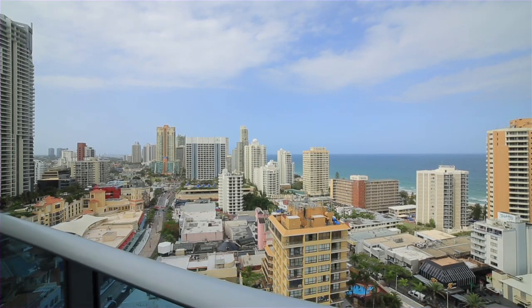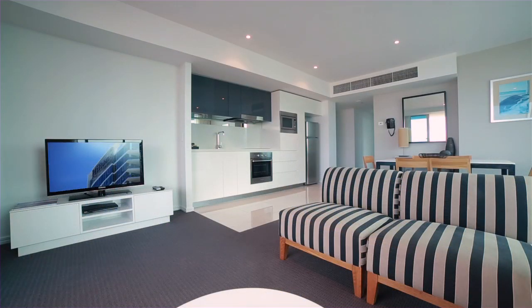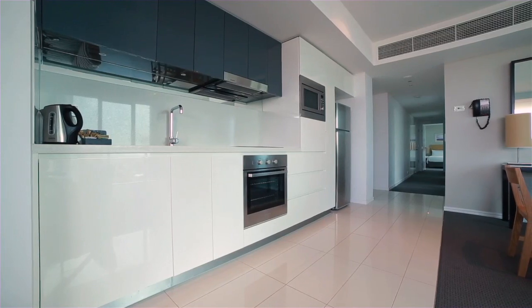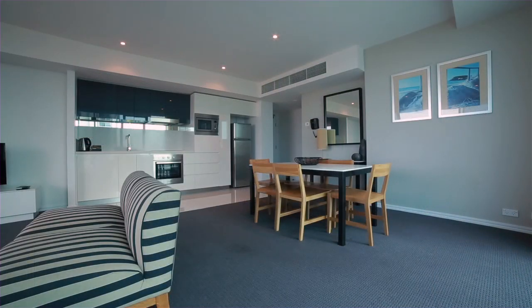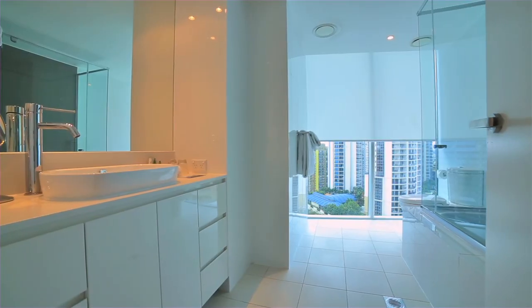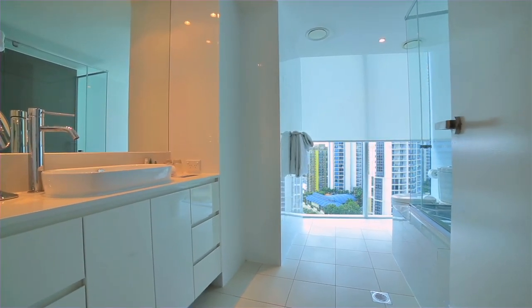A spectacular two-bedroom, two-bathroom, northeast corner apartment on the 16th level of the Boulevard Residences Tower. Beautifully presented with the Hilton Furniture Package, open plan design, a great kitchen and living area that extends out to the balcony, offering views of the river, ocean, hinterland and city skyline.